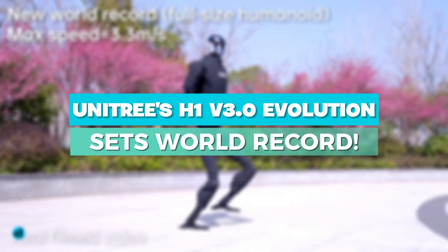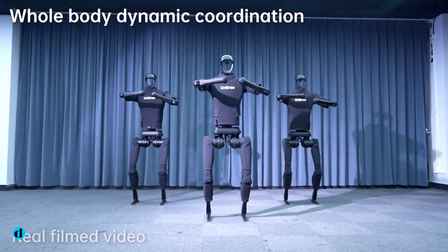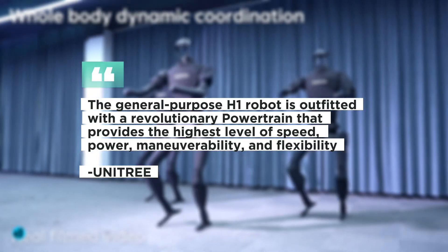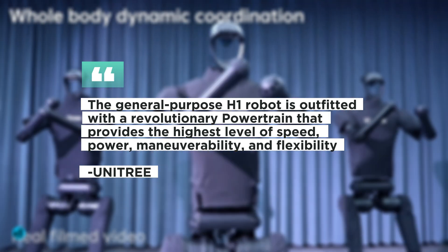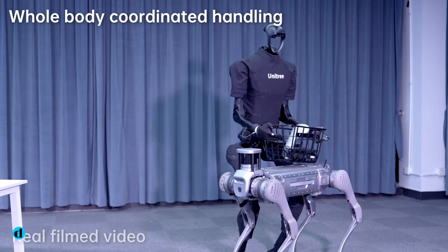Unitree Robotics H1 V3 Evolution broke the Guinness World Record for the quickest full-sized humanoid robot, demonstrating the evolution of robotic technologies. According to the Unitree website, the general-purpose H1 robot is outfitted with a revolutionary powertrain that provides the highest level of speed, power, maneuverability, and flexibility, making it the world's most powerful general-purpose humanoid robot.